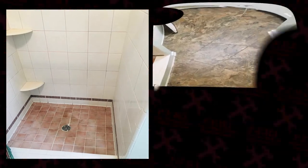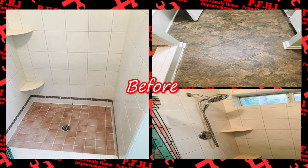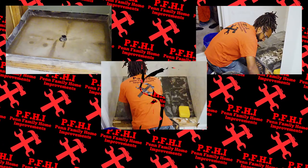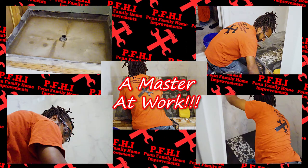We have a custom tile shower, vinyl flooring, and a retro look. Pay close attention guys — the next few photos are of Bam in the process of remodeling this bathroom from start to finish.